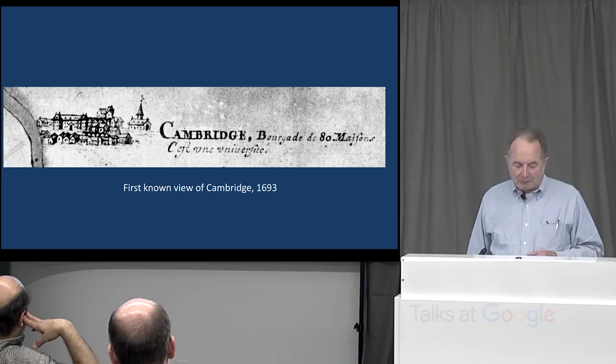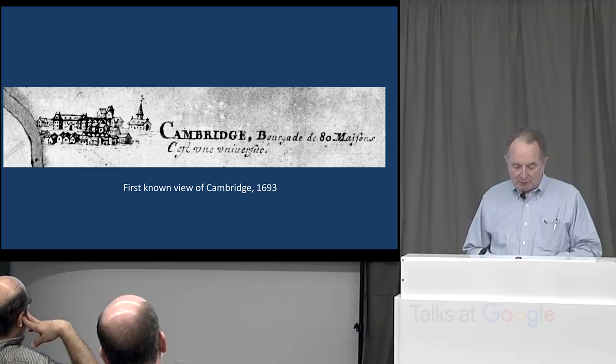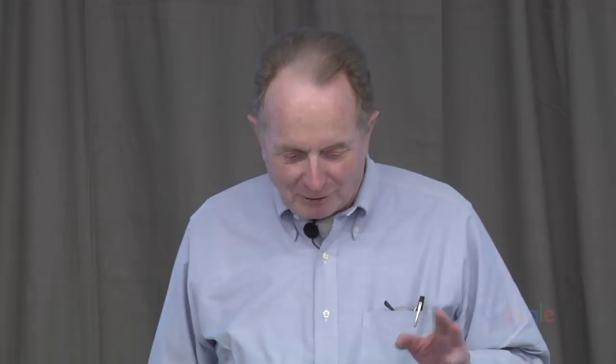There's a whole ecclesiastical history about the difference between the first parish and the first church — not a happy story. This is the first meeting house of the first parish. By the Revolution — some 135 years after settlement — the village at Harvard Square was really still very small, grouped around the university or Harvard Yard as it became. This is Massachusetts Hall. That's the fourth meeting house at the corner where Lehman Hall is today. The kiosk is right there in that triangle, and the old burying ground at the corner of Garden Street.